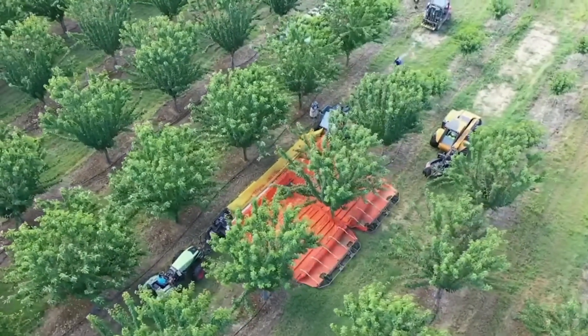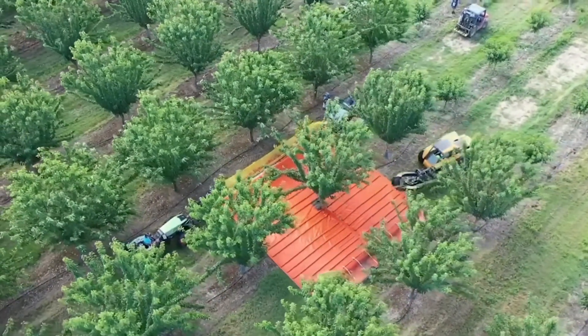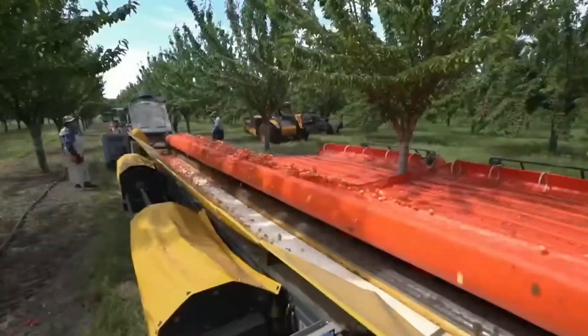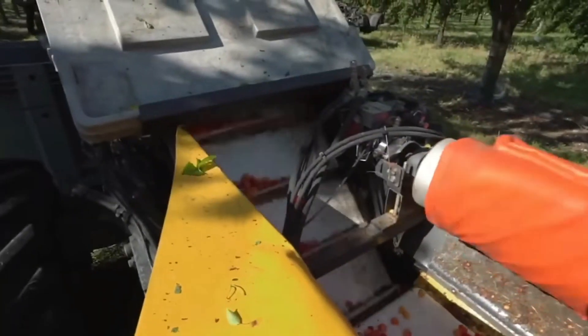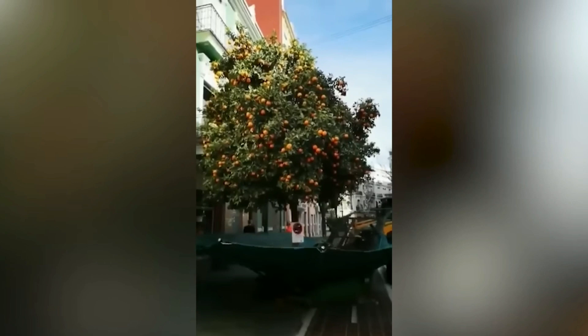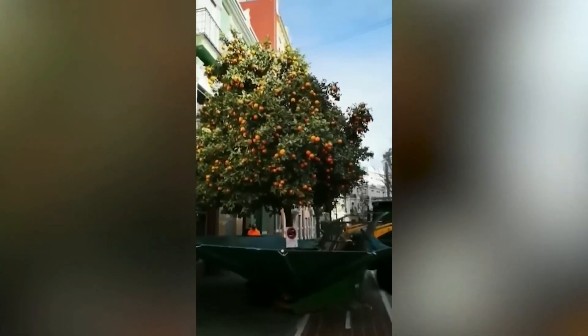This device enables a team of just two people to collect over 300 kilograms of fruit in one pass. And here's how easy it is to pick up juicy Spanish oranges in the middle of the city.